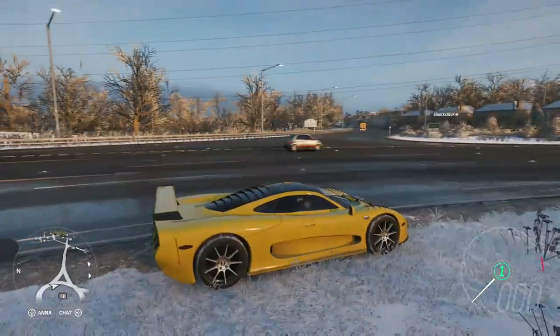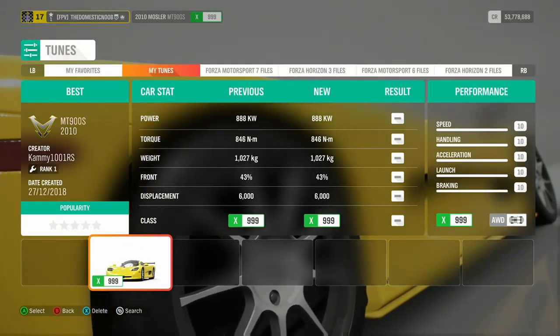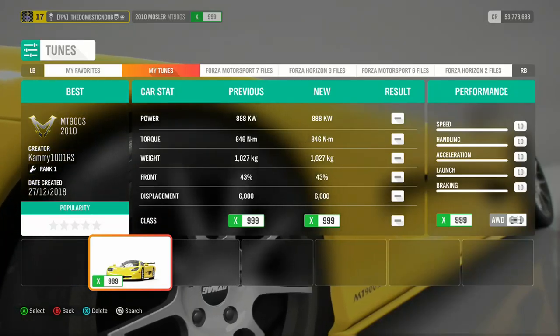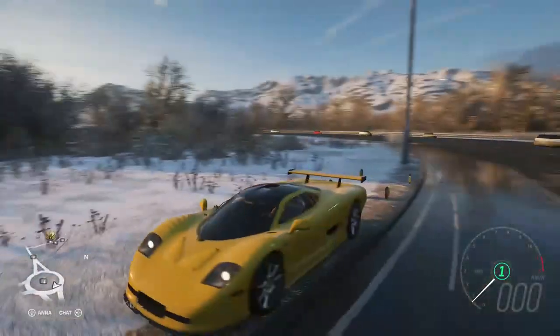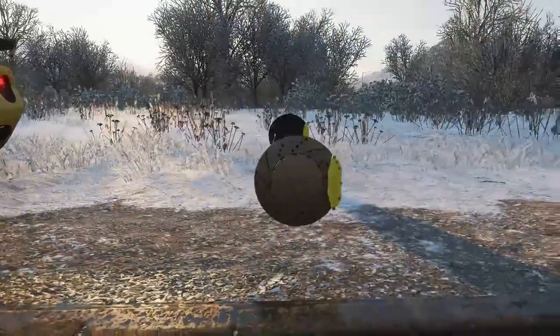Let me see if I can find a reason for this. I'm going to go to my tuning setup and show you what tune I've got. It's called 'Best' by Kemi101RS. It's got a five-star popularity. I just downloaded it, and my goddamn brake calipers have just left. I've got to get in drone mode and have a closer look.